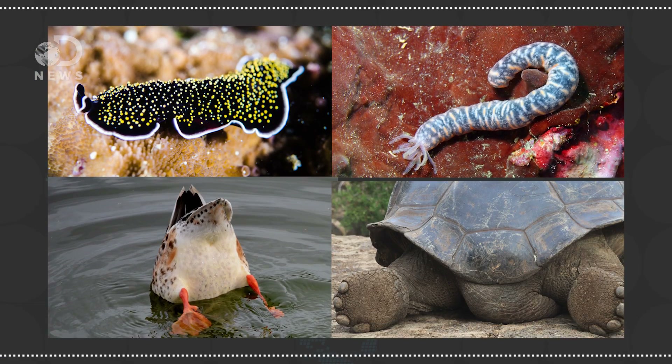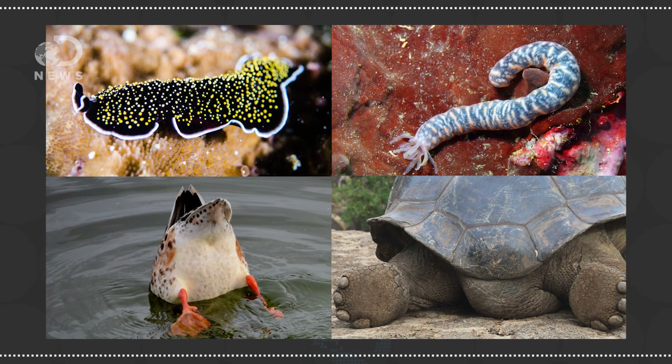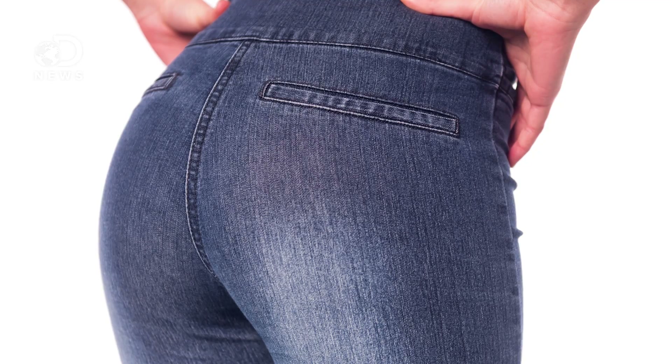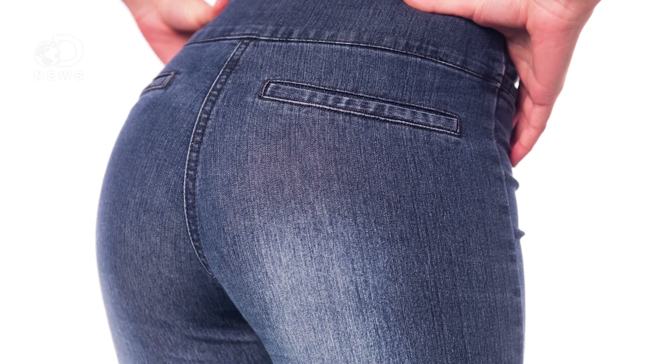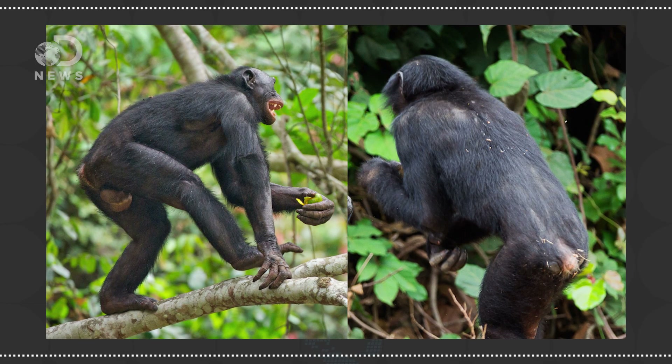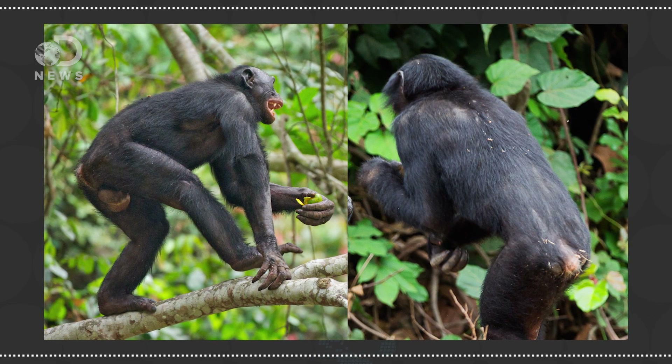Almost every single multicellular organism does have some sort of anus — an area where waste is excreted. But butts themselves, specifically the big meaty fatty bits that hang out in the back, those are pretty special. And the human booty is different than any other in the animal kingdom. Even when we look at our closest genetic neighbors, bonobos and chimpanzees, their butts are what we in the scientific community would call puny. Researchers have tried to figure out why humans, specifically, evolved to have such big booties.